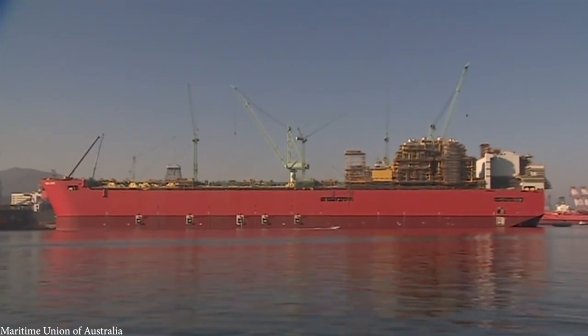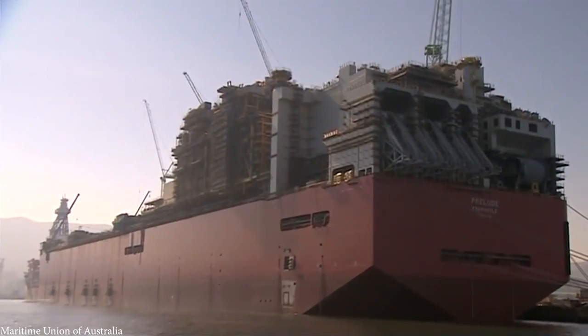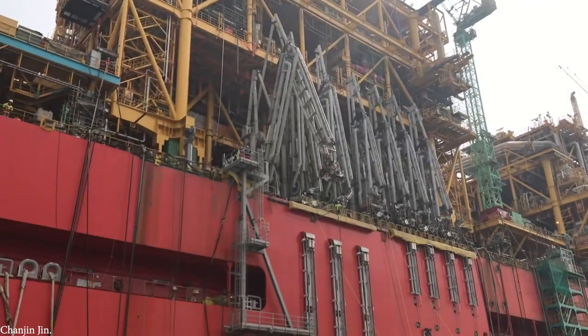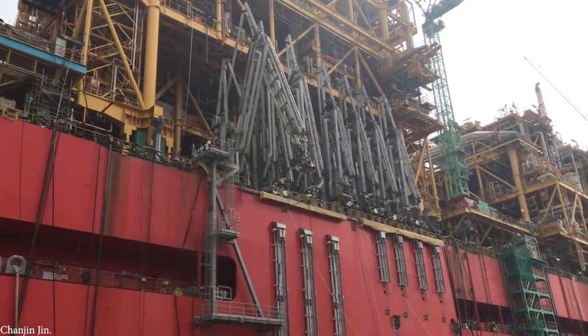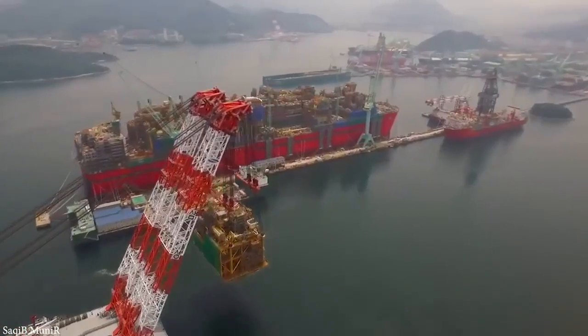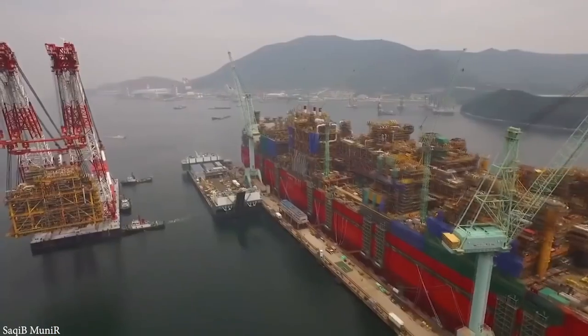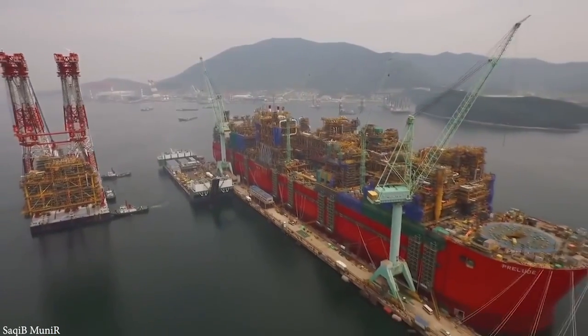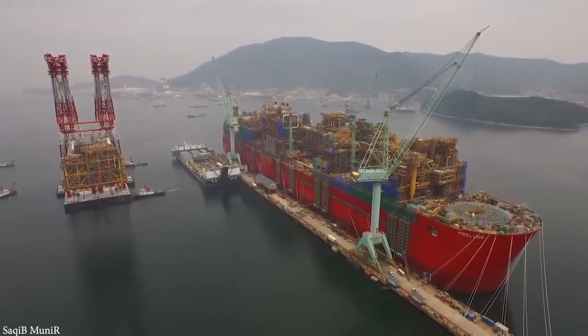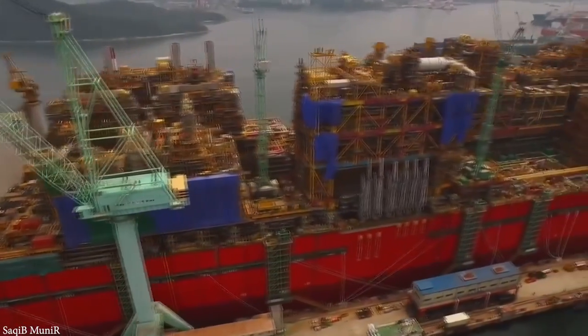It's 1,600 feet long and 243 feet wide, and was made with more than 260,000 tons of steel. Due to the region where it operates, it's designed to withstand Category 5 hurricanes, so as you can imagine, it requires some serious strength to keep it attached to the seabed. To do this, it's moored to 16 piles that are each 215 feet long, 18 feet in diameter, and are driven into the seabed.